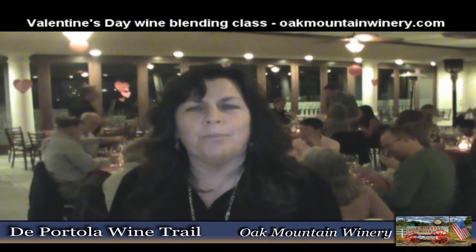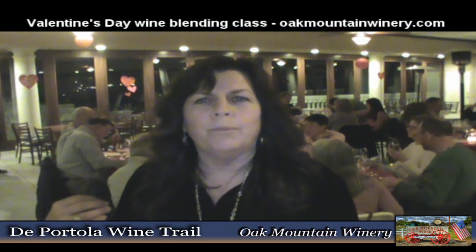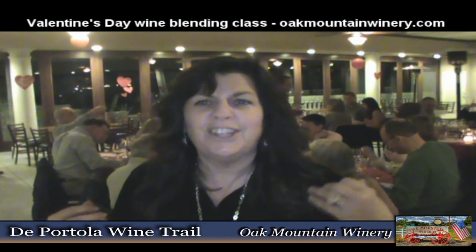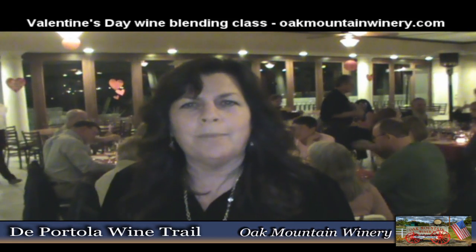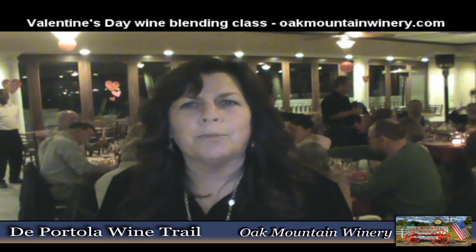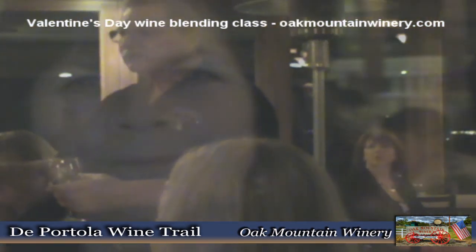I'm Valerie from Oak Mountain Winery. Tonight we're having our Valentine's Day blending party, so everybody is doing their own private blends of wine. You can see they're enjoying it already. And when they're done, we're going to bottle them and they can take them home with them for a commemorative event.